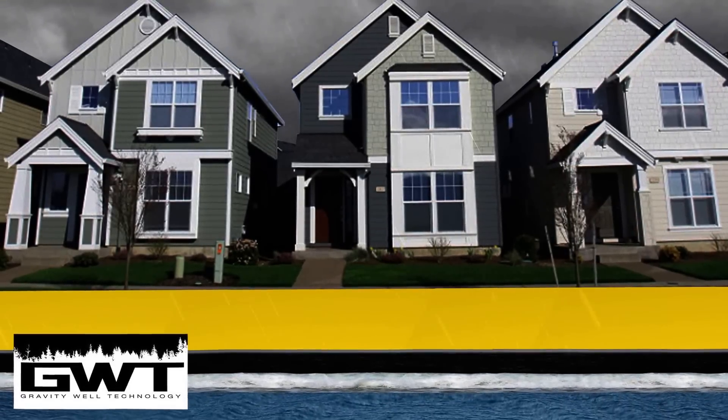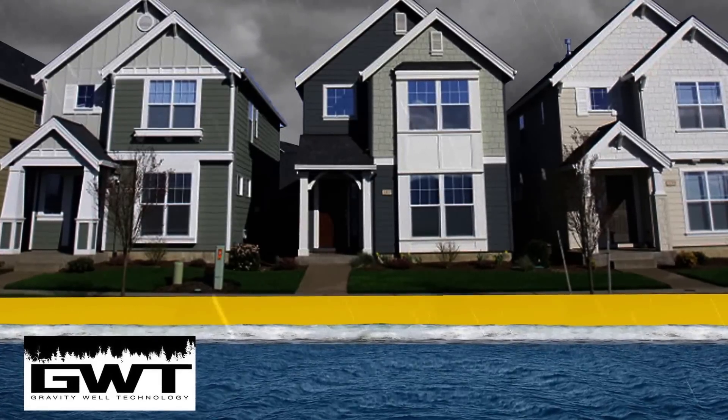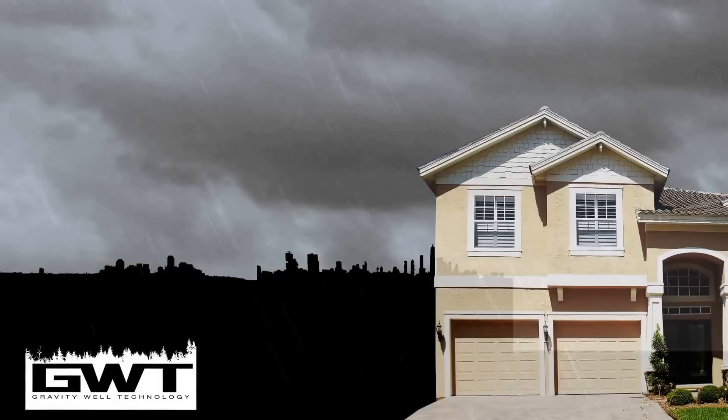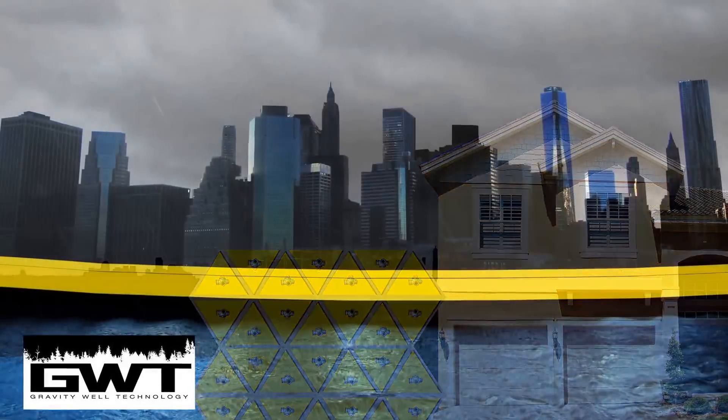The key to our system is our Kevlar-sealed water-filled modules that can withstand rising tides and flood waters in a variety of conditions. Our system can be constructed into various sizes and configurations.